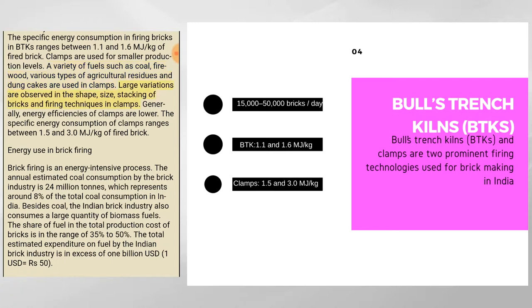Large variations are observed in the shape, size, stacking of bricks, and firing techniques in clamps. Generally, energy efficiencies of clamps are lower. The specific energy consumption of clamps ranges between 1.5 and 3.0 megajoules per kilogram of fired brick.